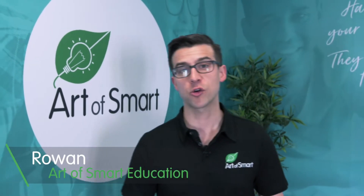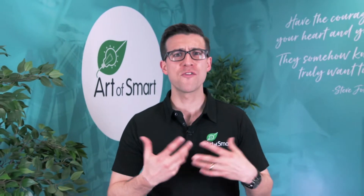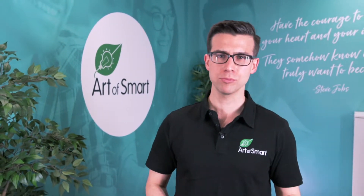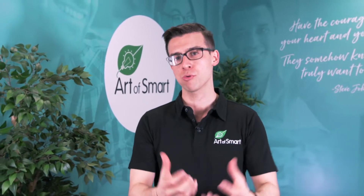The major challenge with the new HSC curriculum is that it's new, and that means that there are very few resources available. There's no past HSC papers, and there's no banks of questions to help you prepare.